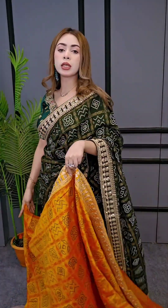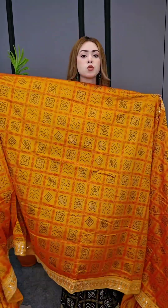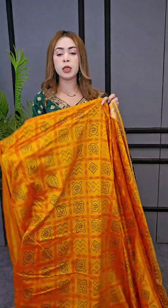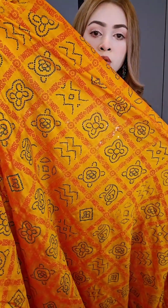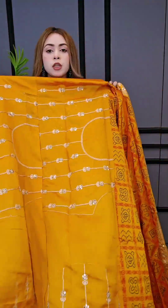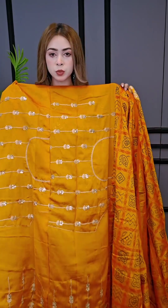If you like this video, you can find this video, like this video, and type in a bit. Okay, just look at this blouse.